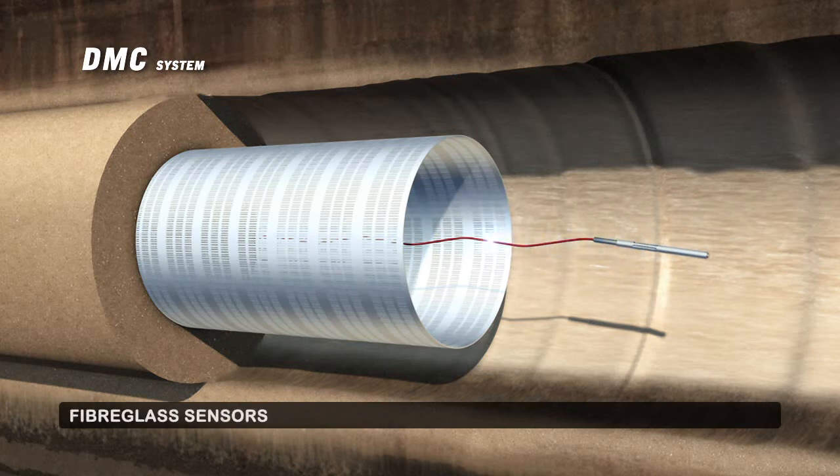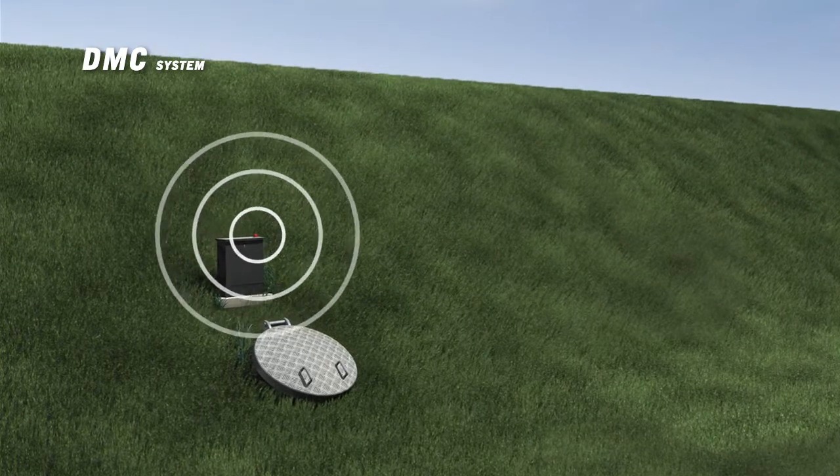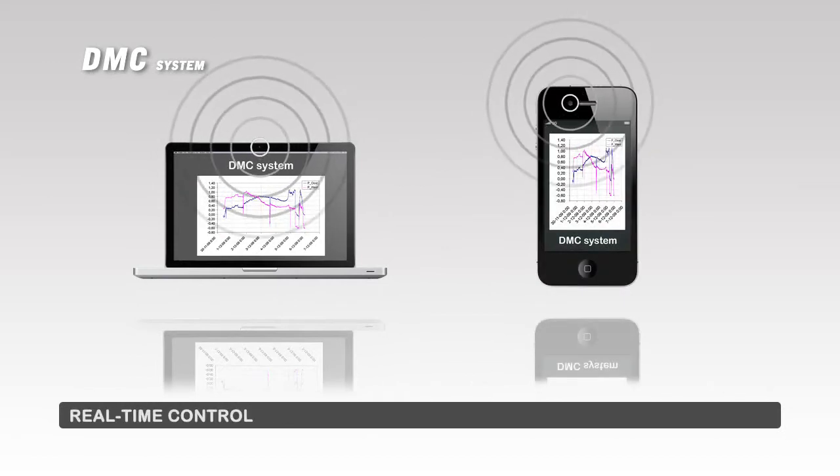The measured values are forwarded using a data connection. This means the values measured in a dike can be read at the water board, on any internet-enabled PC or mobile phone, allowing real-time control of the dike condition.